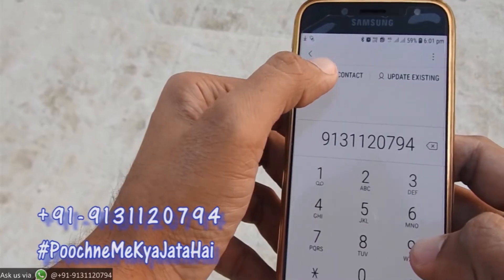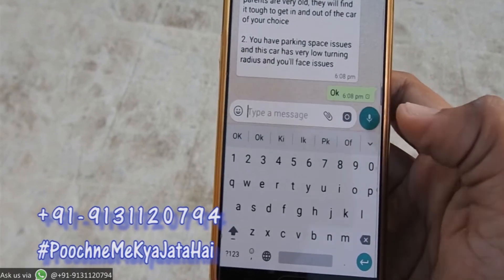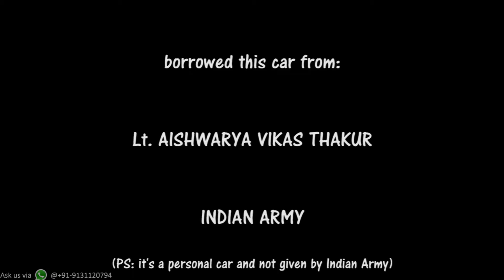So should you buy this car or not? If you're confused, WhatsApp us on this number. We'll understand your needs and based on your needs, we'll suggest you the right car, because everyone has different needs. I have borrowed this car from Lieutenant Aishwarya Vikas Chhapur and it's my honor to borrow a car from an army woman.